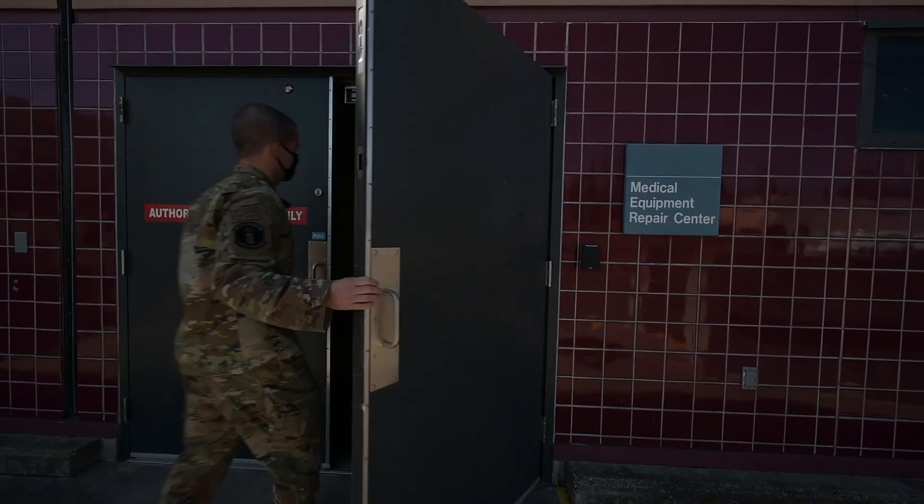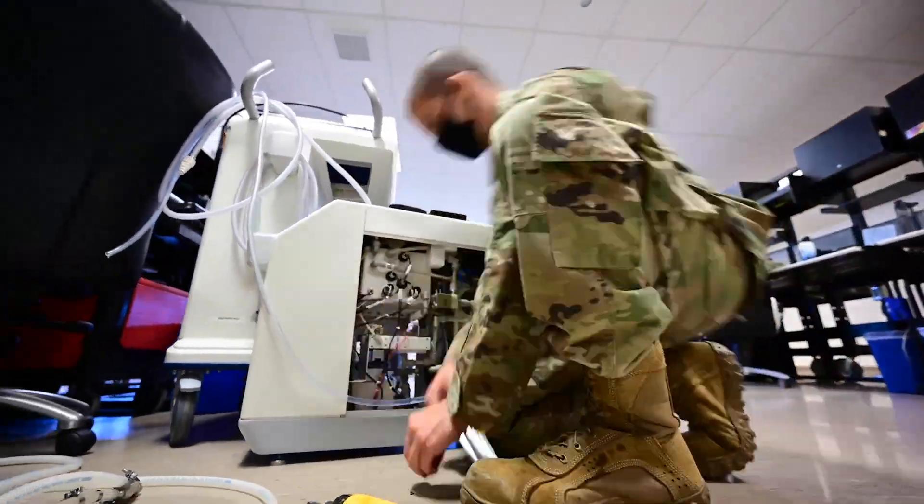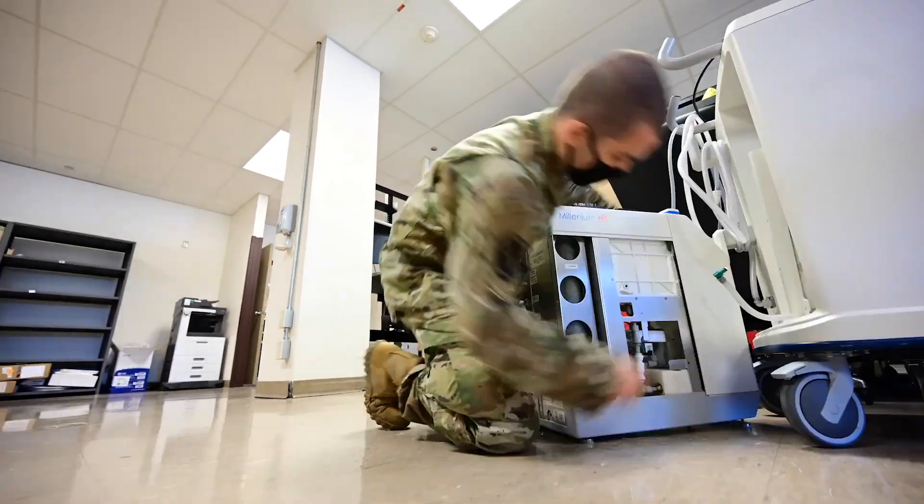I've been here two years. I like my job because it's different every day. There's a humongous amount of equipment in this hospital and it's all different, so every day is a challenge and something new to learn.